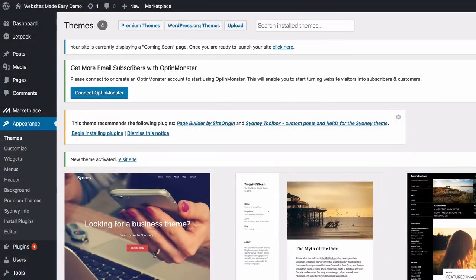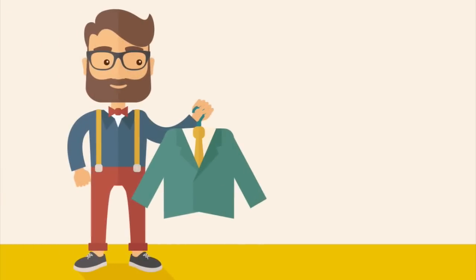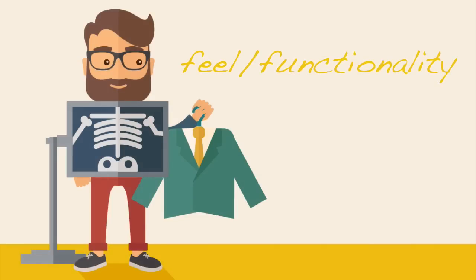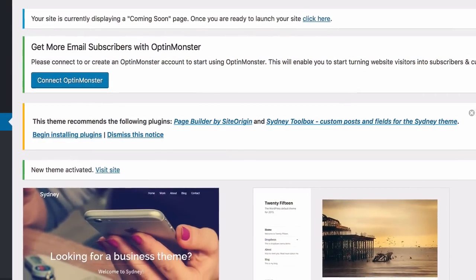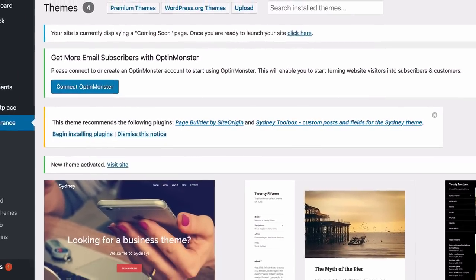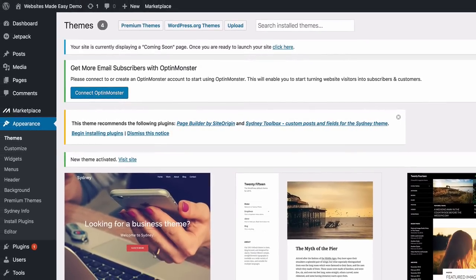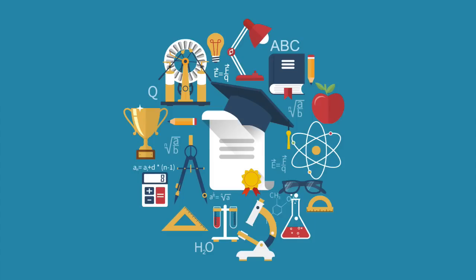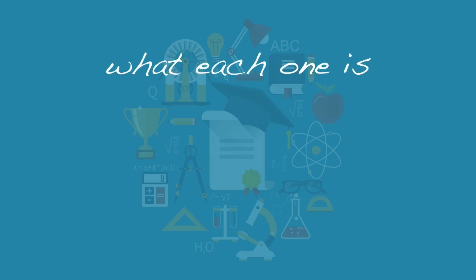Before we go any further, let me clarify what a WordPress theme is. Think of a WordPress theme like the clothes you wear, and pages, posts, and other elements like your actual body parts — the theme serves as the look, feel, and functionality of your website. I'm going to approach this site build-out in a very natural way so you fully understand how all the bits and pieces fit together and can apply these concepts by the end.